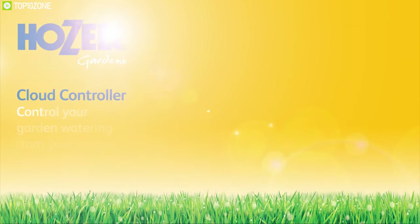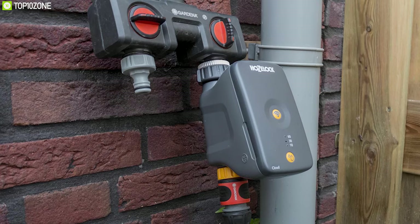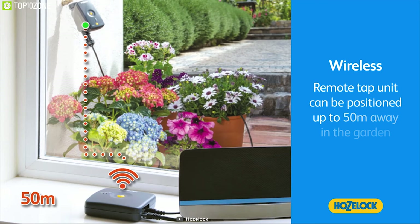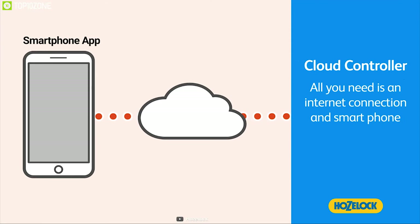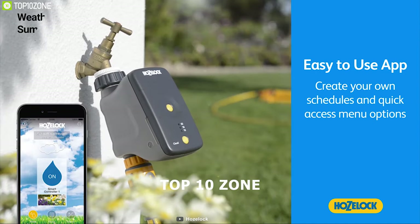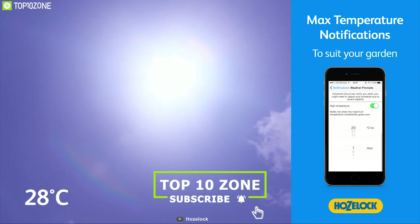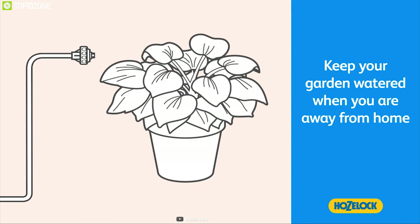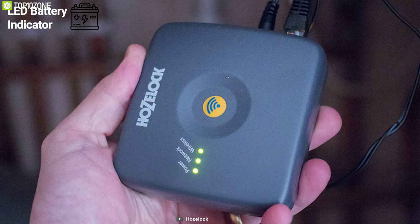Make your watering system smart with the Hose Lock Cloud Controller, a unique smart system that provides water for your plants in your absence. It comes with Wi-Fi connectivity that allows you to connect to a smartphone app and set a schedule for when to water your plants. The app includes local weather summaries and push notifications to keep you informed about weather pattern changes, so you can simply connect it to your remote tap and watch your plants flourish.